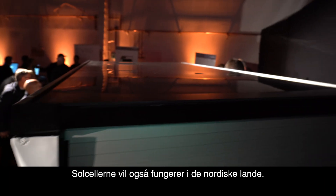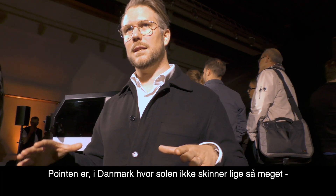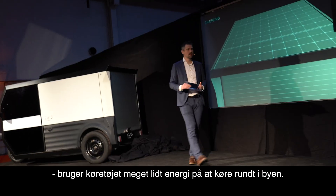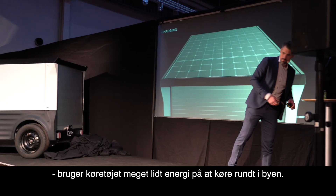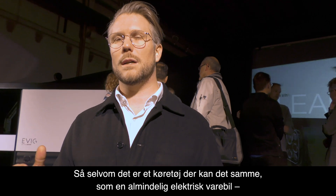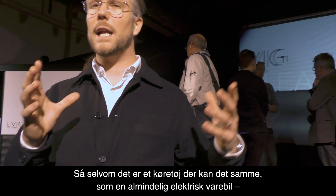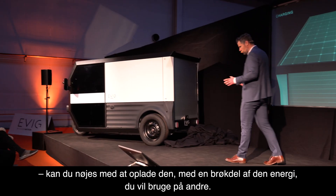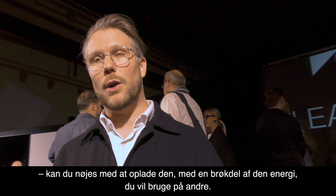The solar panels will work in Nordic environments as well. The key thing here in Denmark, where the sun doesn't shine that much, is that the energy consumption of the vehicle means it has a very low requirement on the charging infrastructure. So even though it's a vehicle that can do the same job as a regular electric van, you can charge it with a fraction of the power needed for those vehicles.